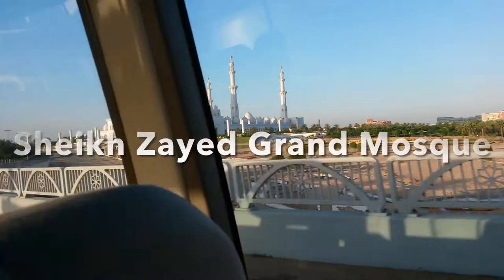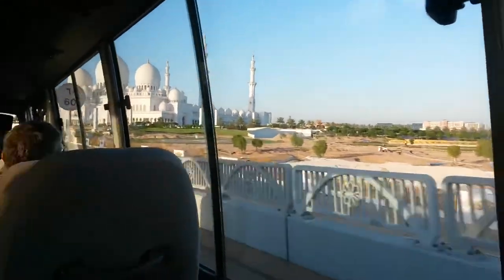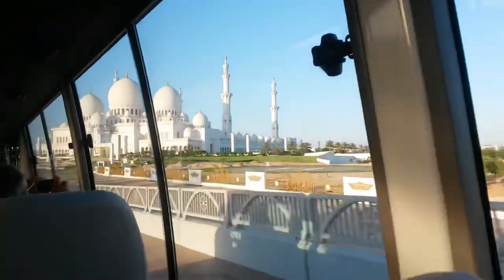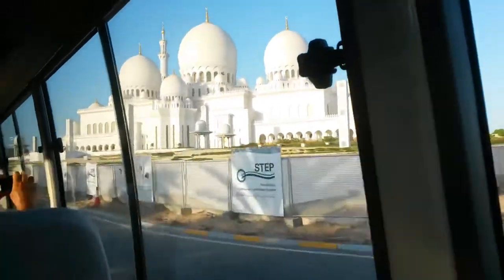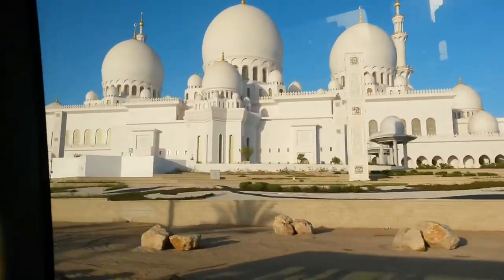As-salamu alaykum everyone, greetings from Abu Dhabi, the capital city of the United Arab Emirates. In this video, I am delighted to give you a tour of Sheikh Zayed Grand Mosque. I will be describing the mosque's breathtaking craftsmanship and the source of its amazing array of architecture and design masterpieces. I can't wait to show you what I have in store.